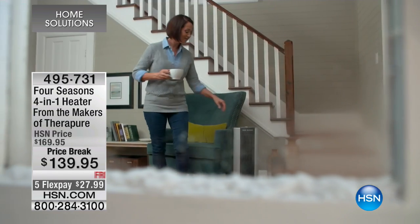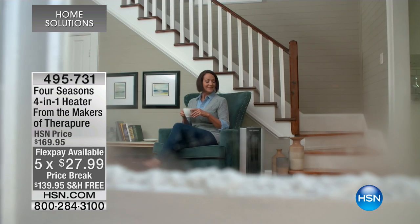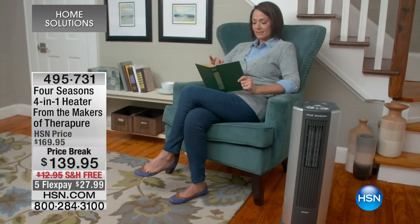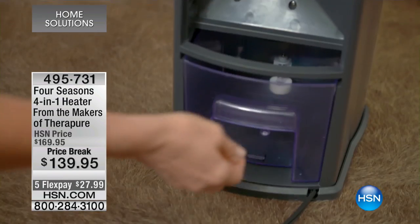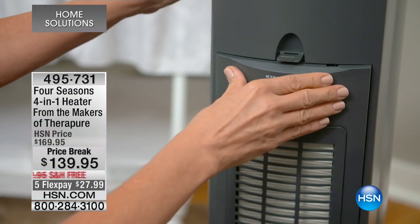This was shown a couple of weeks ago on the Monday Night Show with Adam — it was a massive hit, and we've got it here for the first time. $139.95, with five flex pays of $27.99. So again, heater, humidifier, purifier, and fan. And a mate of mine, a fellow Southern Hemisphere guy, Craig Rapiana. How are you, Craig? Good to see you.